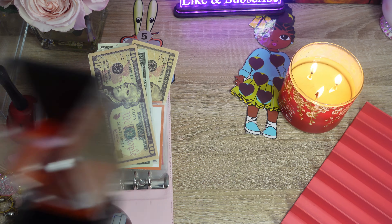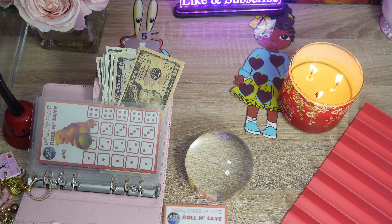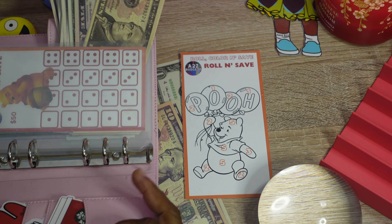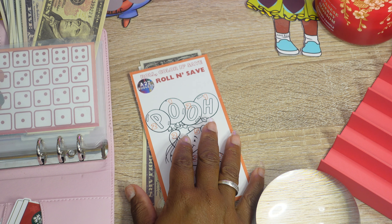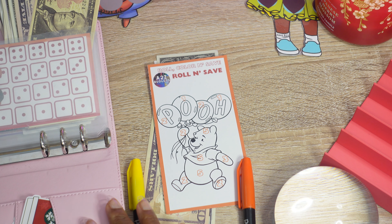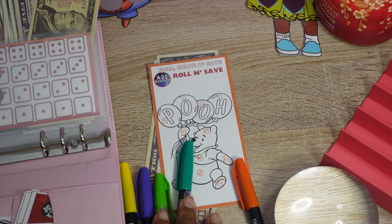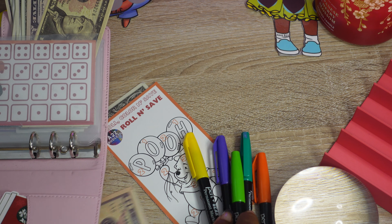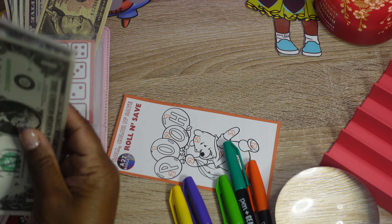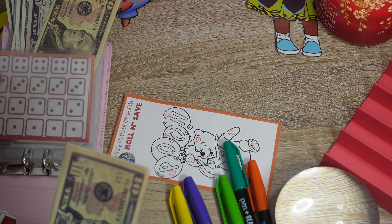We're going to go ahead and put $10 in this one. We're going to put $5. We're going to put $10, and let's go ahead and add another $10 here. Let's add $15. We're going to add $3, then $3 dollars, and we're going to add six, seven, eight dollars.